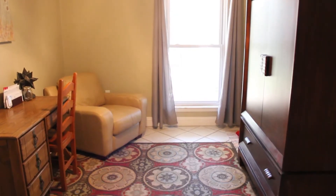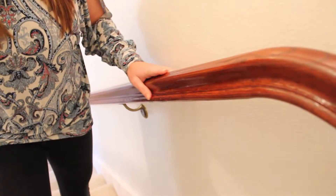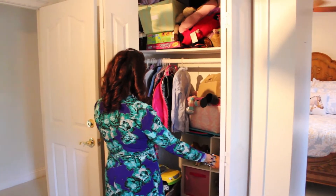Tucked away in the corner we have a secluded office space or bonus room. The second floor offers very large rooms and closet space. I love the character of the remodels.